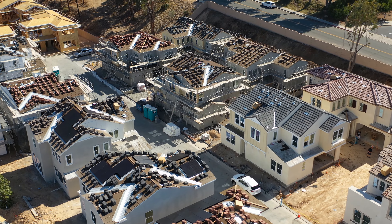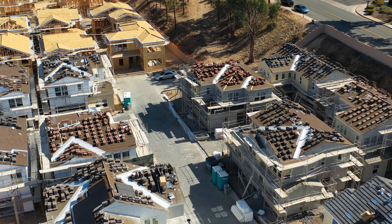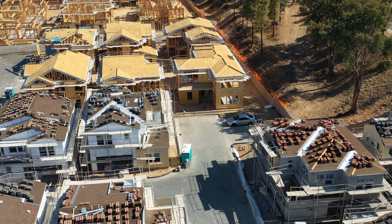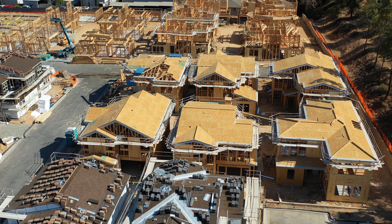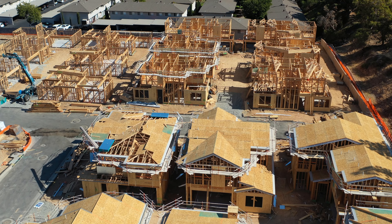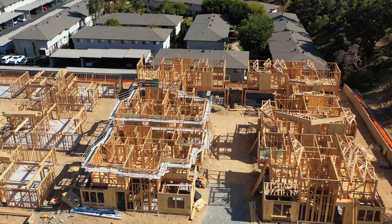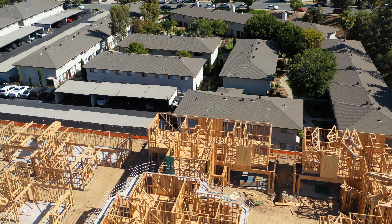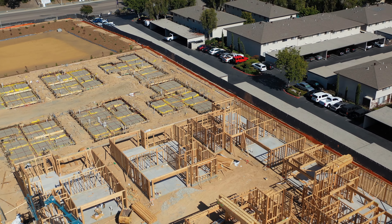One thing I noticed is that these homes don't have driveways, but they do have garages, so you'll have to park your car in your garage or on the side of the street. This section wasn't even there last time — the framework wasn't there just two weeks ago — the work progress is so rapid.